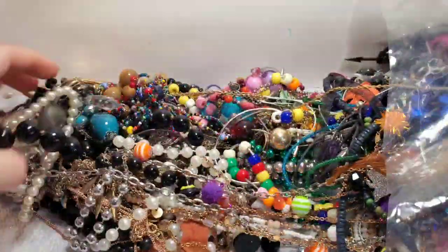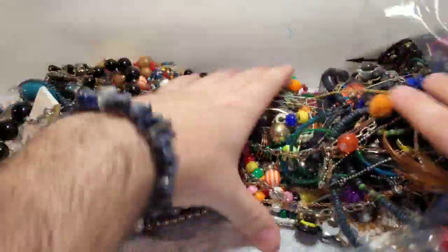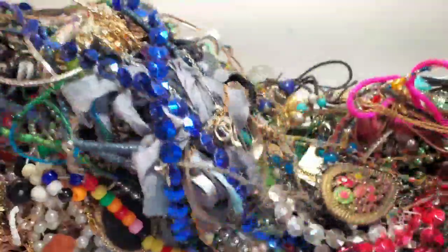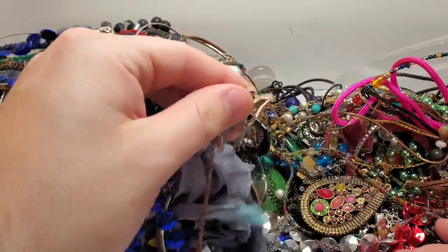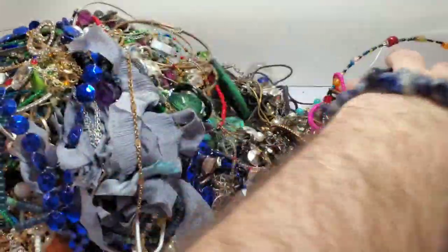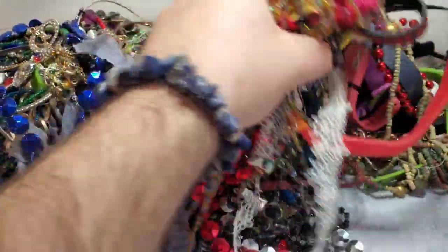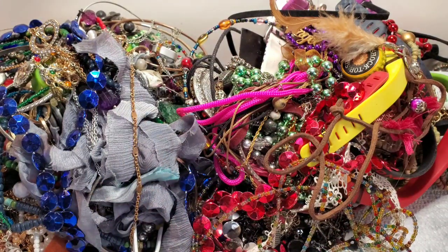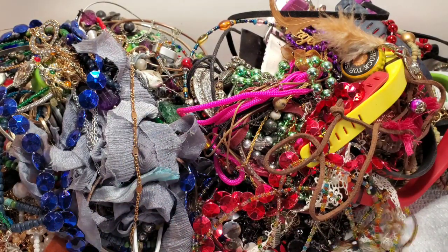Now let's get into the lot. Again, this is marketed as a craft lot, so if we receive things that are craft, I bought a craft lot. I do see some Mardi Gras beads and those will go straight to you, Jennifer — she asked me to hold on to some Mardi Gras beads.